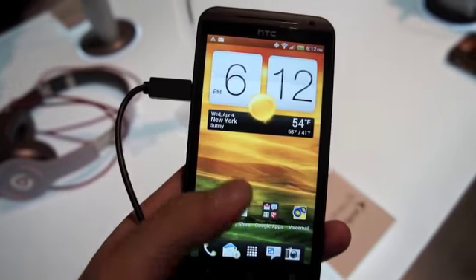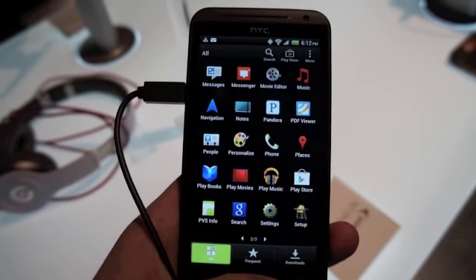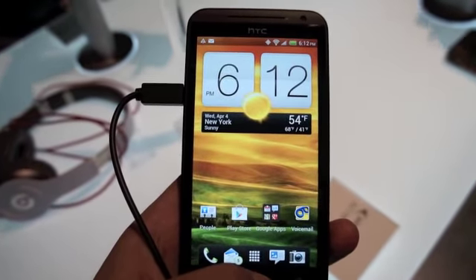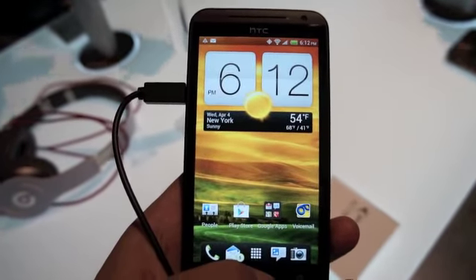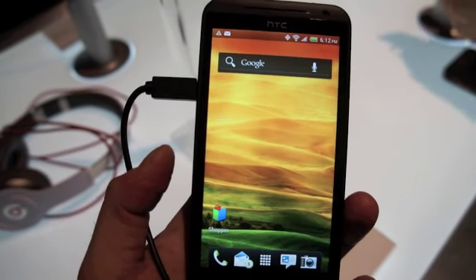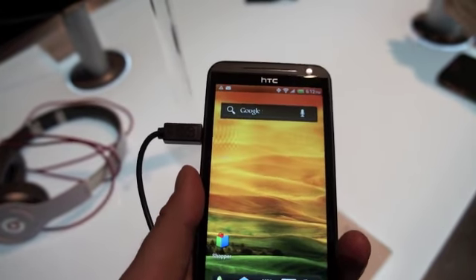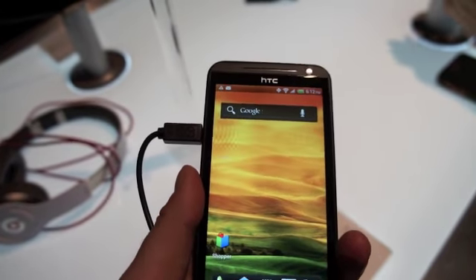Moving on from the screen, you've got HTC Sense 4.0, which is really snappy, really intuitive, and I really like the changes they've made. You've got Ice Cream Sandwich, which it should have. I'm glad to see that HTC is starting to ship with Ice Cream Sandwich. But it's not the Ice Cream Sandwich you've come to know and love on devices like the Nexus — this is very Sense, and I don't have any complaints about that. I've always liked Sense, and I think you will too.